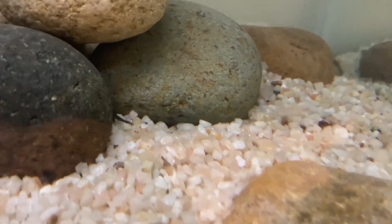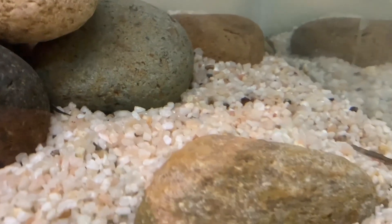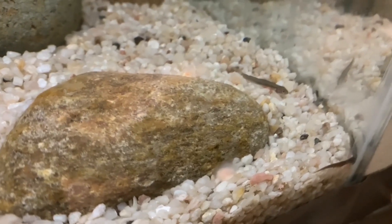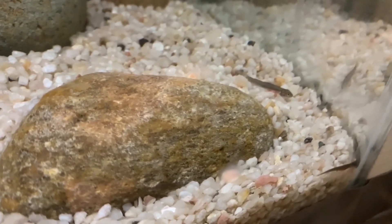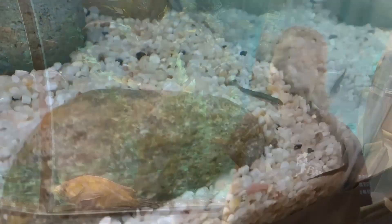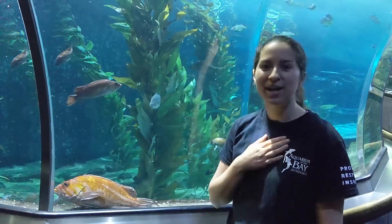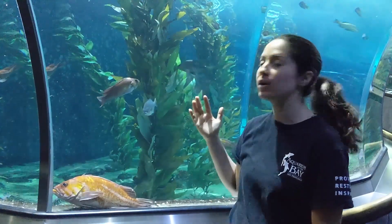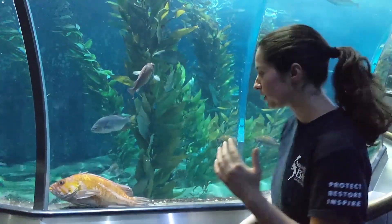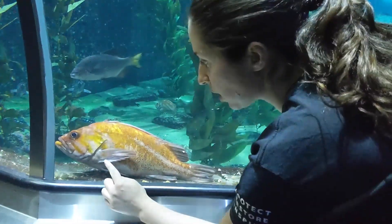We'll see how the alvin are doing and we'll see you all next week. But before we leave, we have a surprise - we're going to head over to Megan Holst, who is an animal care specialist at the Aquarium of the Bay in San Francisco. Hi everyone, welcome to Aquarium of the Bay. My name is Megan Holst and we're here in our near shore tunnel. Today we're going to take a look at some fish anatomy, so come up close and we're going to look at this rock fish right here.